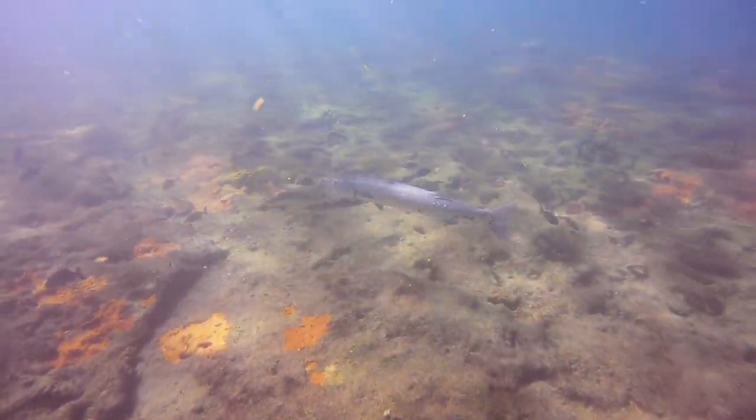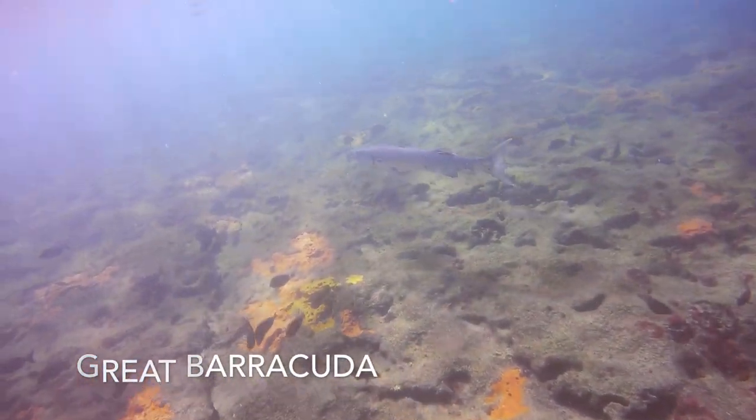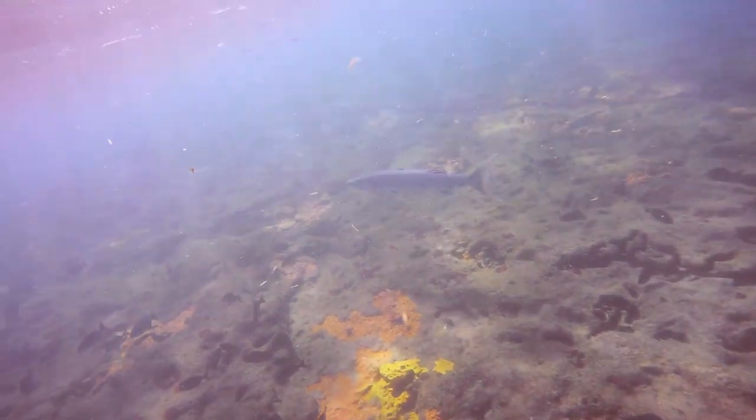Here is a better look at the good-sized great barracuda from earlier in the video. As you can see, we have more of a mutual understanding and could approach one another.